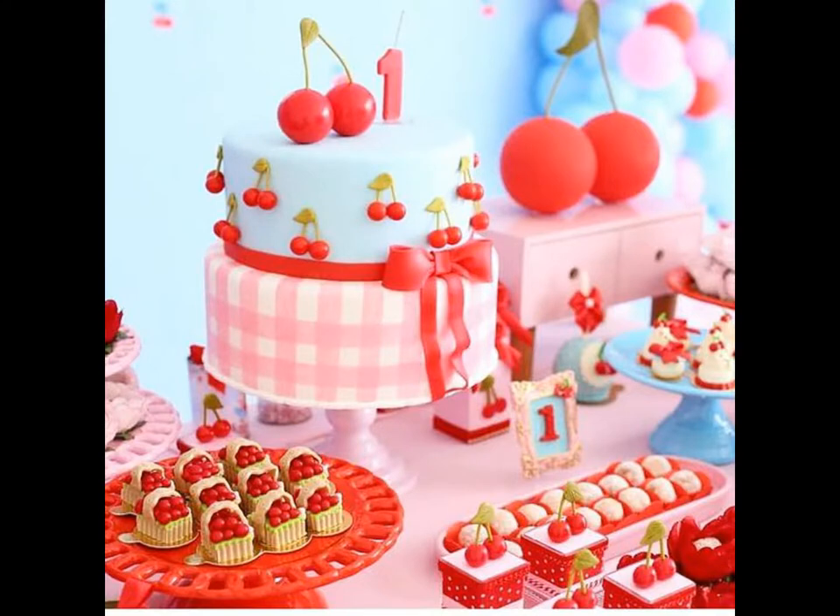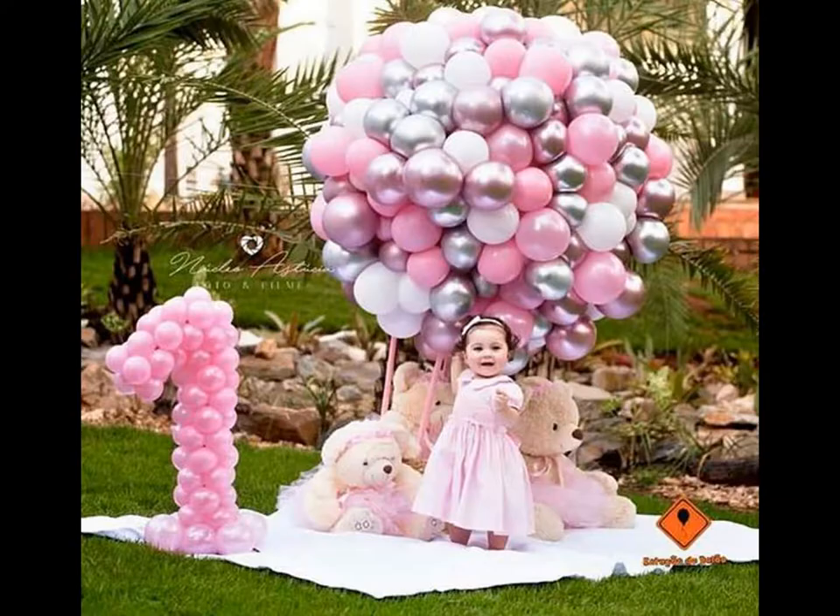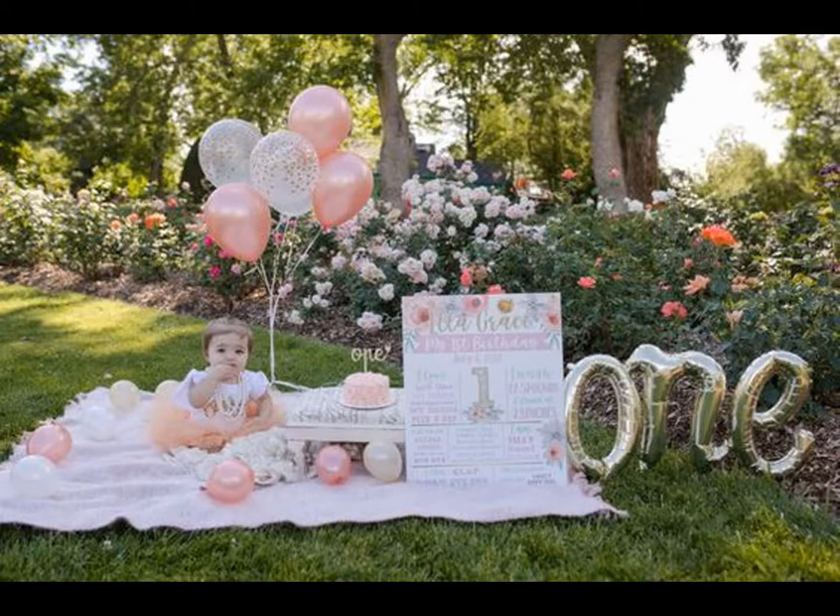A child's first birthday is an important marker in their life. With some interesting first birthday photoshoot and simple decoration ideas, you can make it special and memorable in every way.